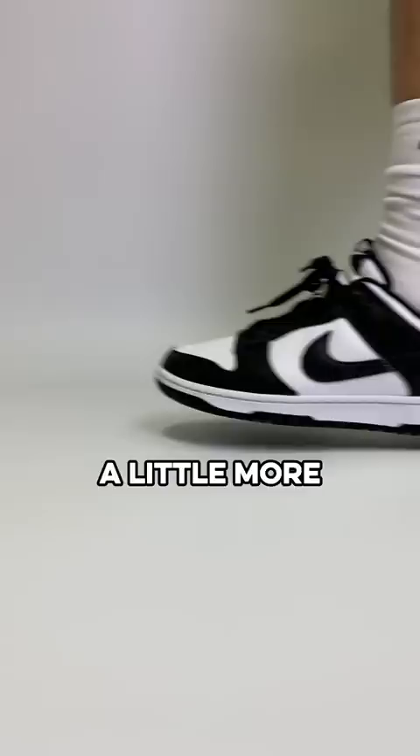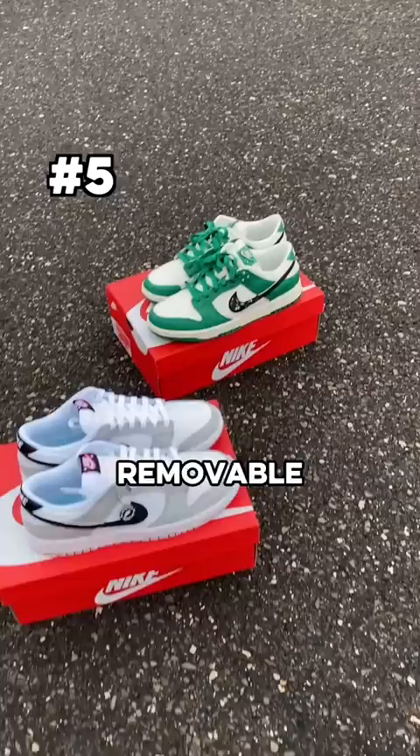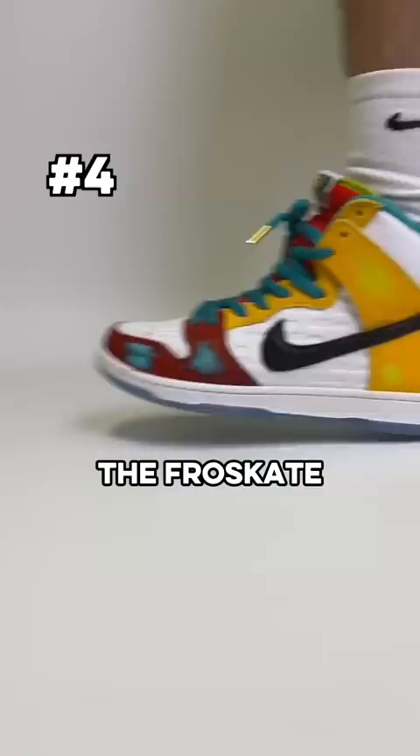Up first is the Lottery Dunk, coming out in two colors and having a secret removable layer on the swoosh — everything about these was awesome. Next is the Fro Skate Dunk High; similar to the Lottery, these also have some layers that wear away over time and they promote a really positive message.